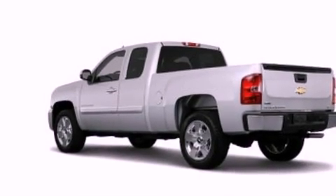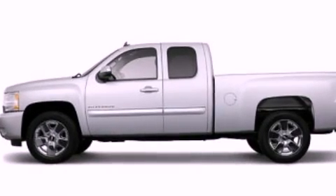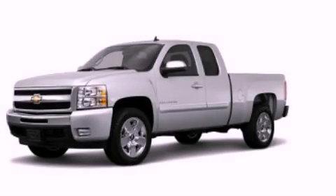XM satellite radio streams commercial-free music, news, sports, and more. This automobile won't last long at this price. Call and arrange a test drive now.